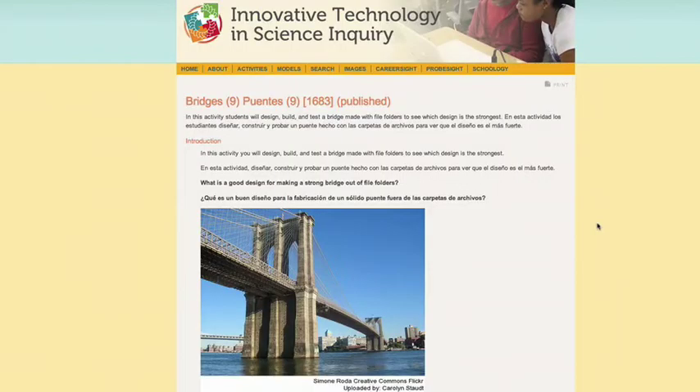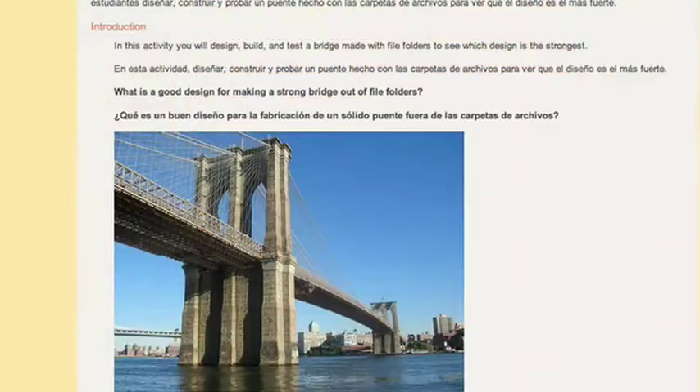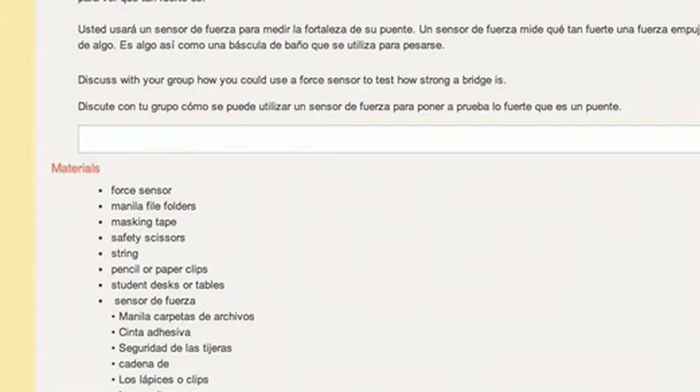I needed to translate several of the activities into other languages because my students' language acquisition level was not high enough to do the experiment in English, and that was very easy to do.